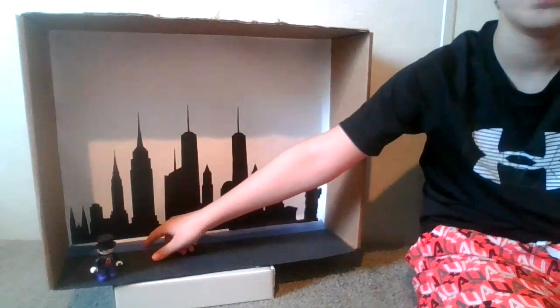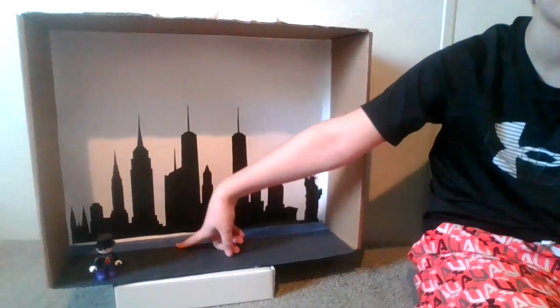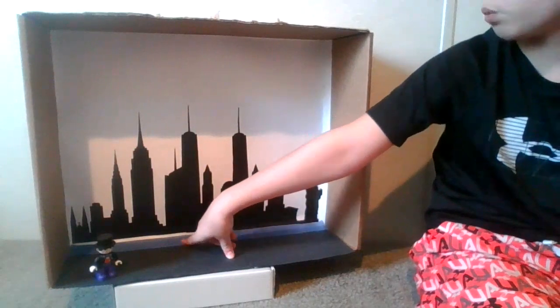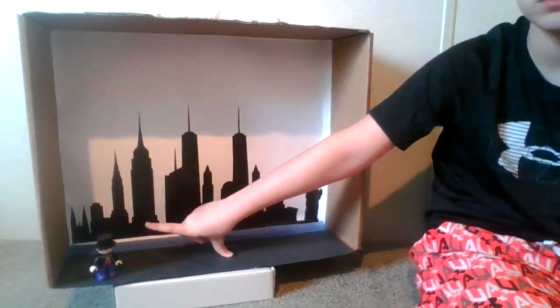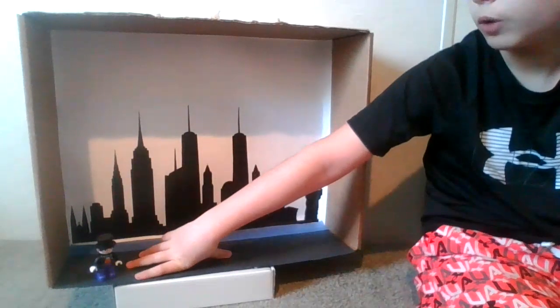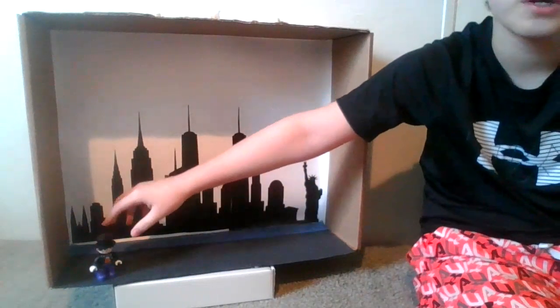And I made these buildings, and then we took blue construction paper as the water, and then we have black construction paper for the road. Now I got my little spy character.